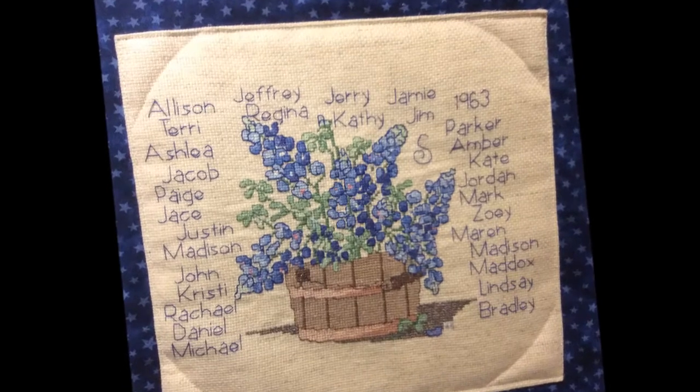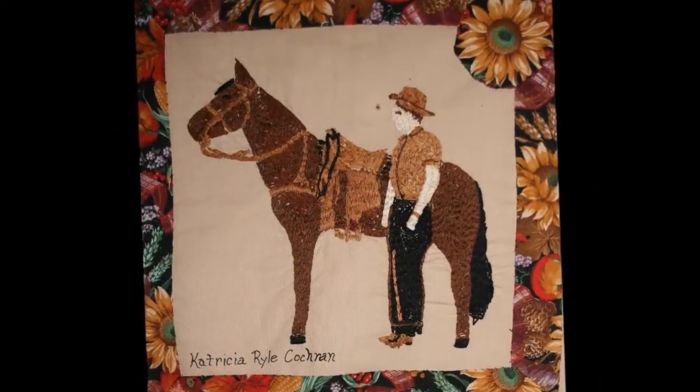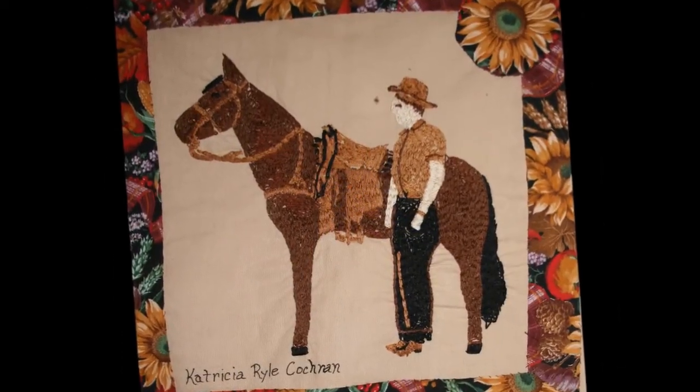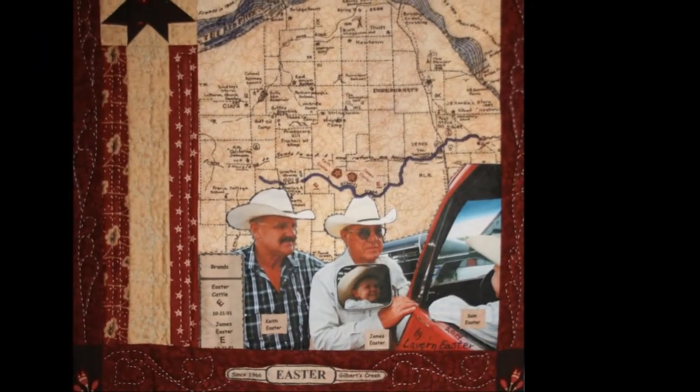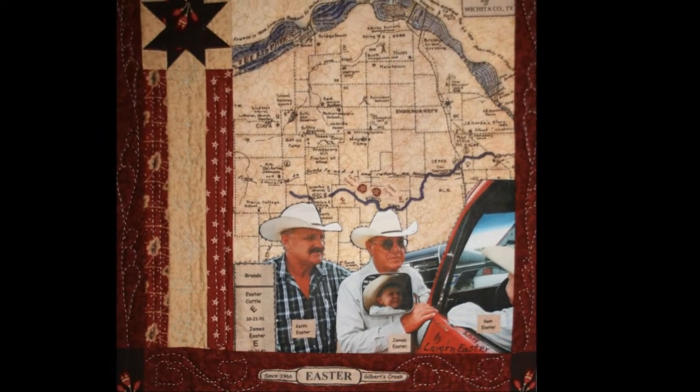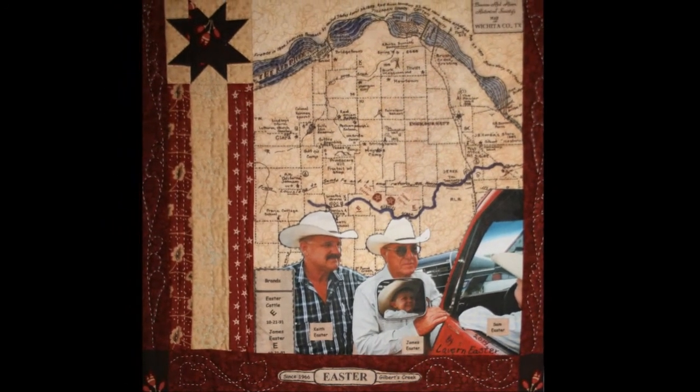Blue Bonnet depicts just a rich history of what we have here in North Texas. Blue Bonnet is actually a picture of a cow — actually a cat. I made it just because I'm from here. My grandfather was a rancher and he died over 20 years ago, but my parents have continued to take care of his land, and it's something very dear to me.